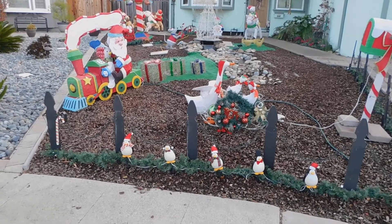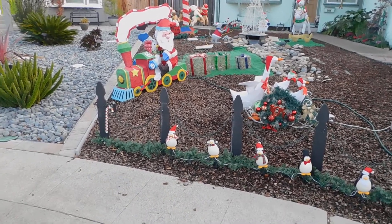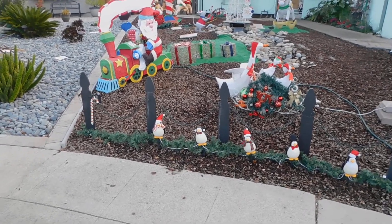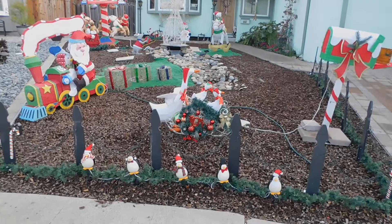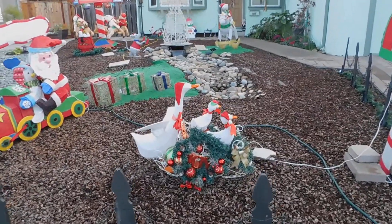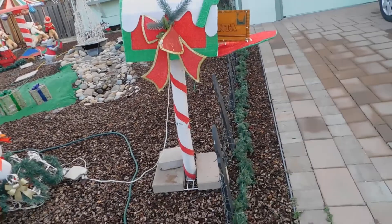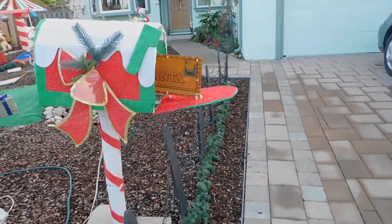This is our 2022 Christmas decorations. We've got the fence in the front with penguins and lit garland — it's not on because it's still daylight, but at nighttime the garland is lit behind the fence. We have Mother Goose with her two goslings in a sleigh, lit at night. To the right of her is our animated mailbox, which opens and closes with a Santa letter in it when it's turned on.